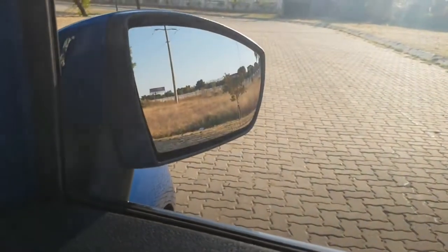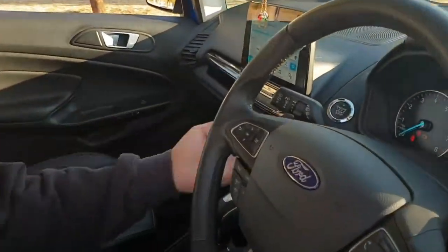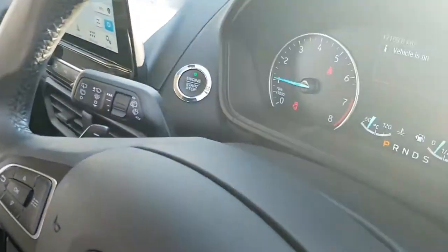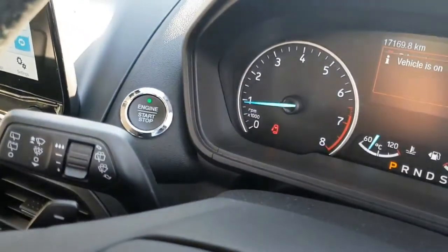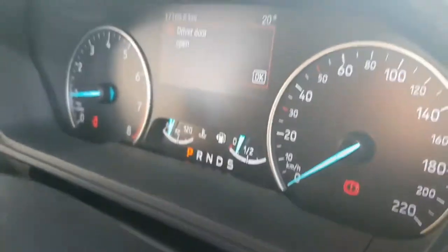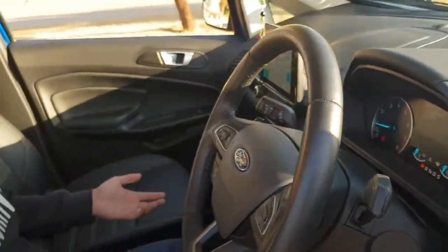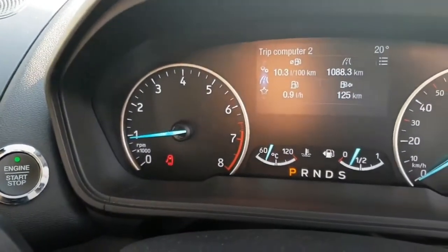You can adjust the power-folding mirrors from inside as well. The car has a keyless engine start-stop. In terms of safety, the car has a five-star Euro NCAP rating, which you can see displayed on the screen. The instrument cluster screen gives you various options — a trip computer, settings, connected device status, audio, navigation, and favorites.